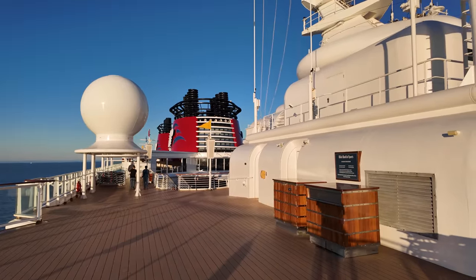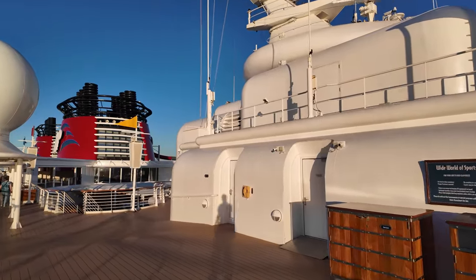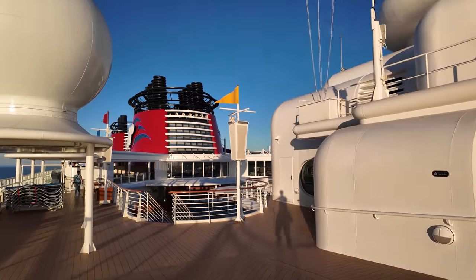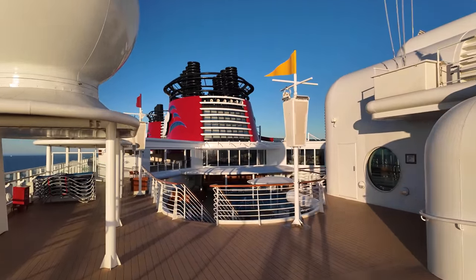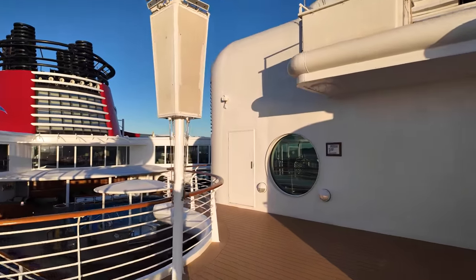So if you go one more level up, that's deck ten, and just below is deck nine. Deck ten has this little veranda that we walk on here, and then in this way there are a couple of different areas.